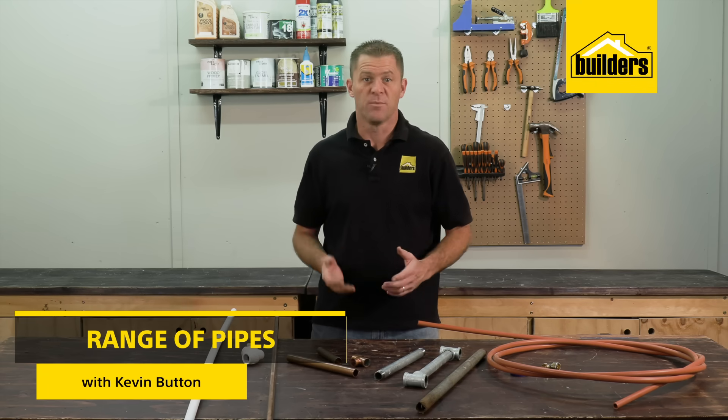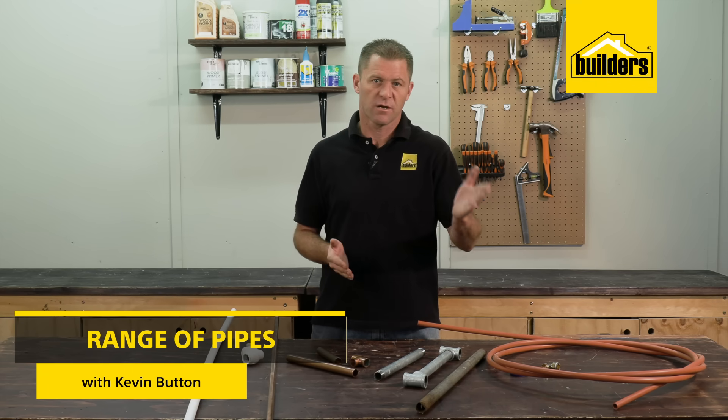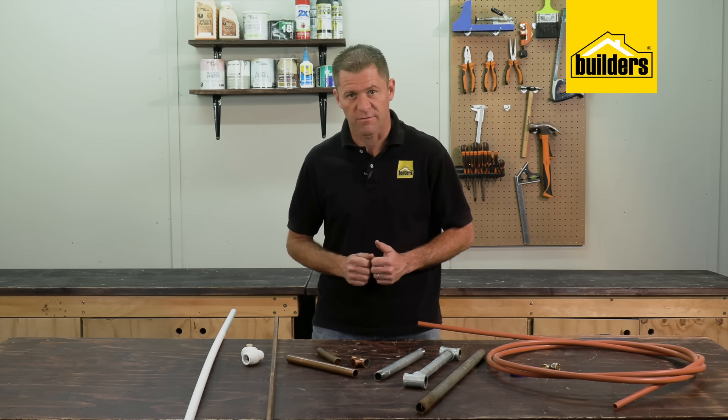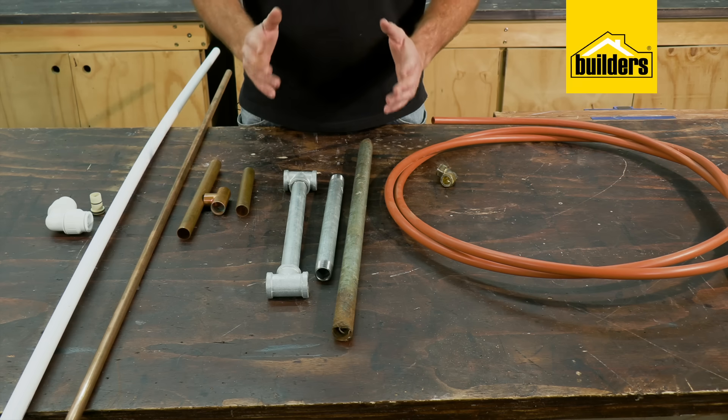When it comes to plumbing in your home you typically have two flows of water: hot and cold. Knowing which type of pipe can be used for hot and cold is important as not all pipes are rated the same. So what are the options?